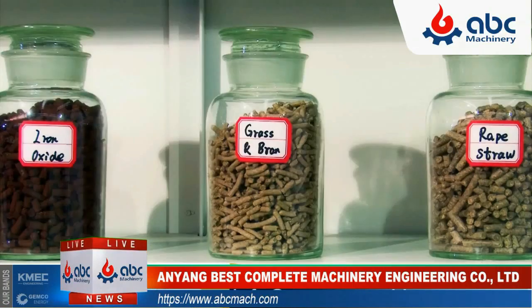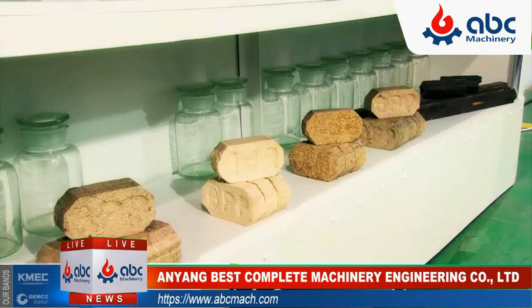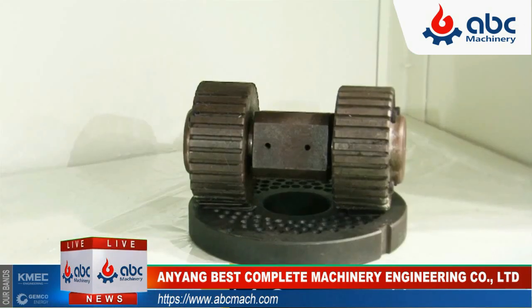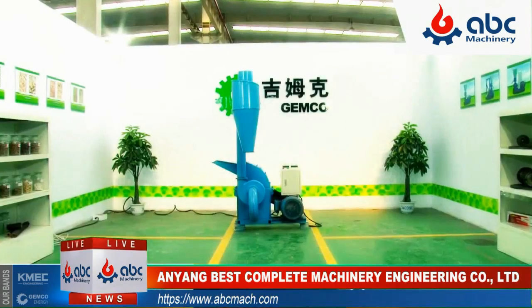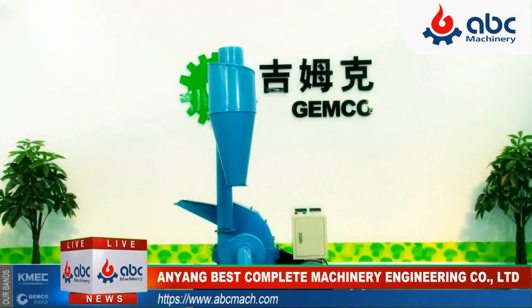Jimmoco Energy Machinery provides you biomass energy making plans and equipment such as pellet mills, briquette machines, hammer mills, etc. Today let's see how Jimmoco makes the fine powder with its patent hammer mills.